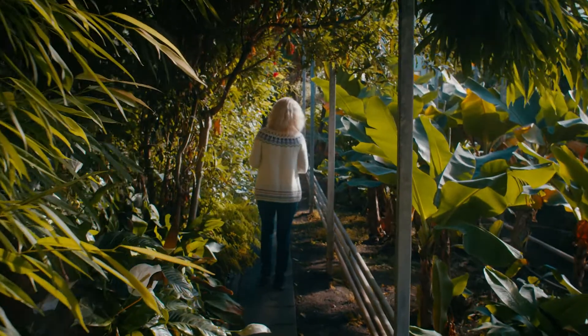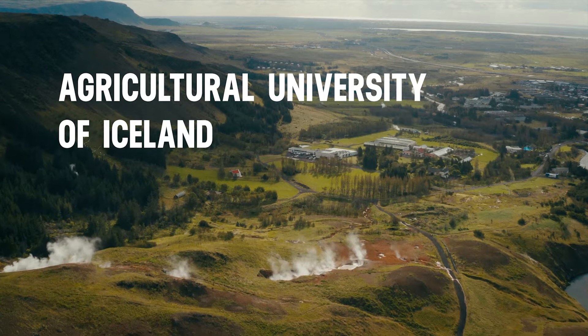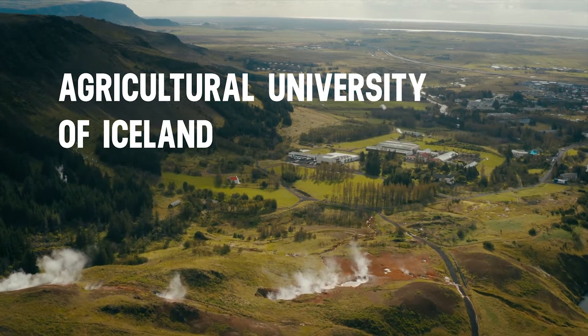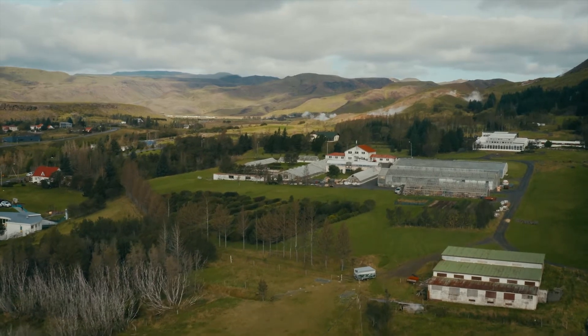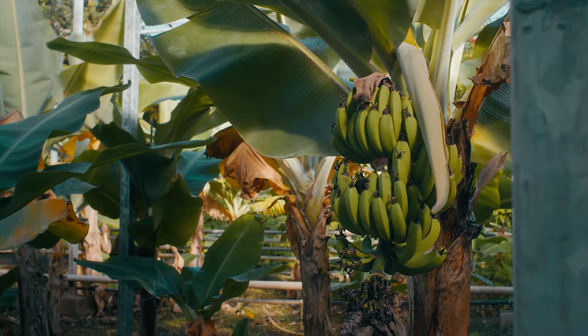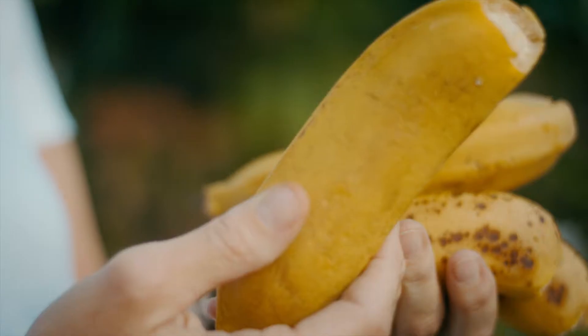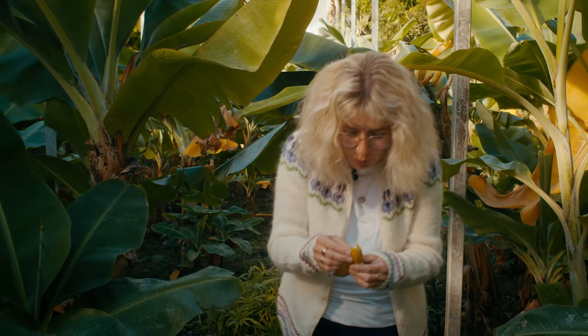Now here we are in the banana house, our tropical greenhouse — the biggest banana plantation in Northern Europe. We've had horticultural education here in this place since 1939. The research we've been conducting here at the school has been very crucial for the horticultural industry. Here is a cluster of bananas, and this is a tiny little Icelandic banana, but it actually tastes really good.